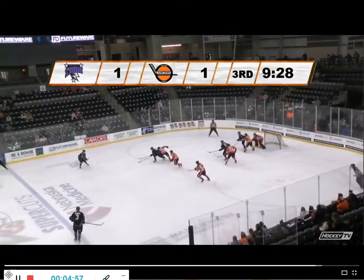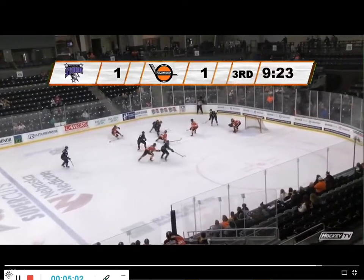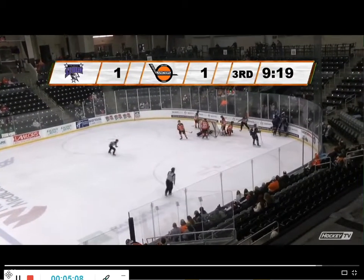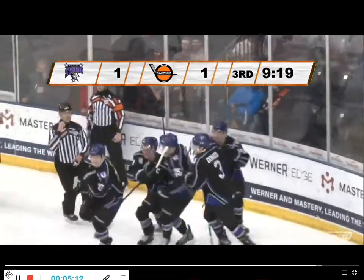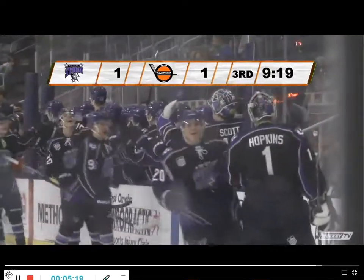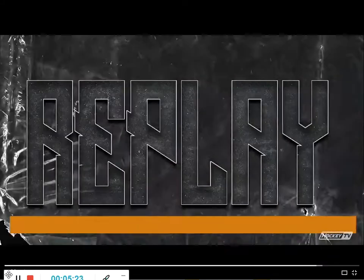Shot that's blocked off. Tied up on the near side is Strand. Now Richard, trying to drop it off to the side of the cage. Dobis is down, it's a loose puck, and the Storm score! Estapa with the goal, 9:19 left to play in the third period.